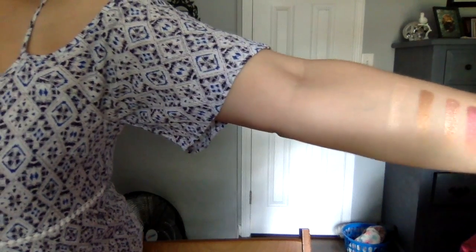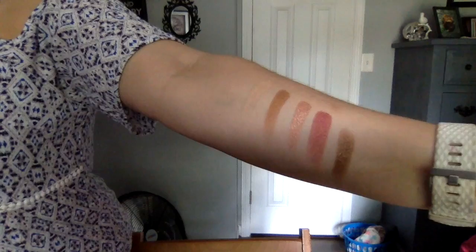Let me do a couple swatches real quick for y'all. These are very, very buttery. I'm definitely going to enjoy these — those are gorgeous. Oh yeah, I'm going to enjoy that color. I already want to play with these!